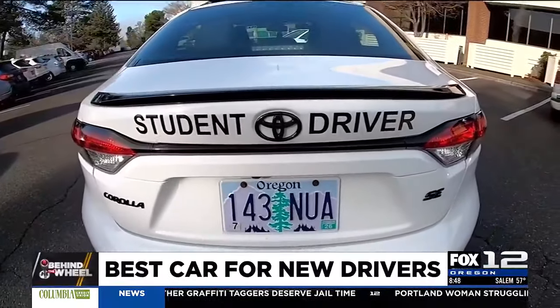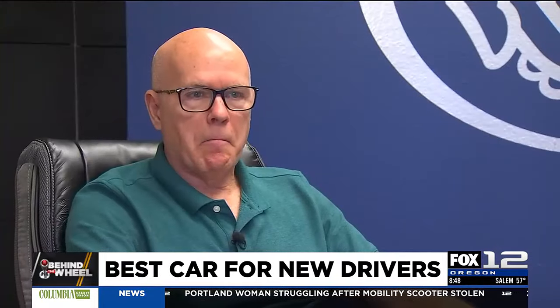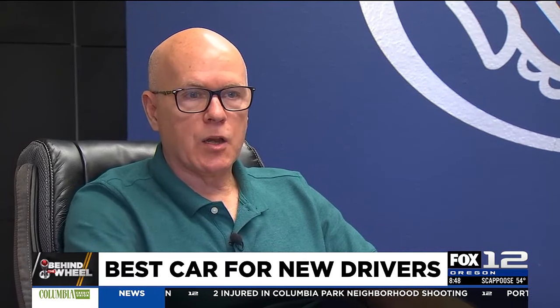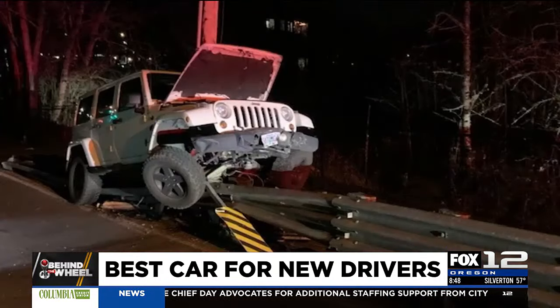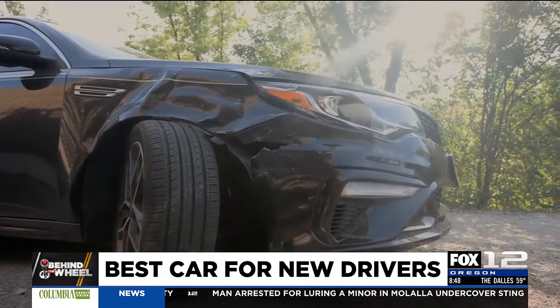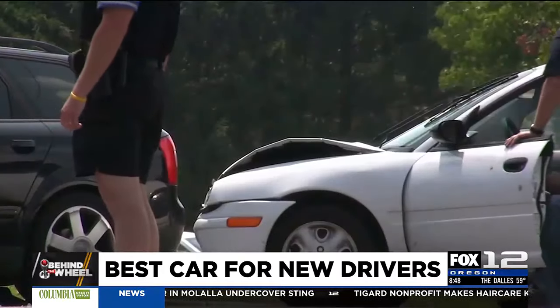When it comes to new teen drivers, inexperience is the enemy. Late for school, backing out of the garage — he forgot that the garage door needed to be open in order to back the car out. It was within the first month of his solo driving. New teenage drivers are eight times more likely to be involved in a crash or cause damage to a car during the first three months of solo driving than any other time. And when they do, their parents go shopping.